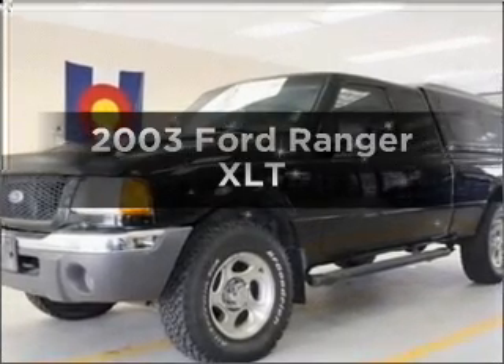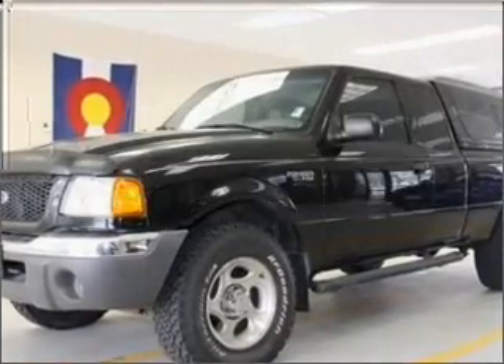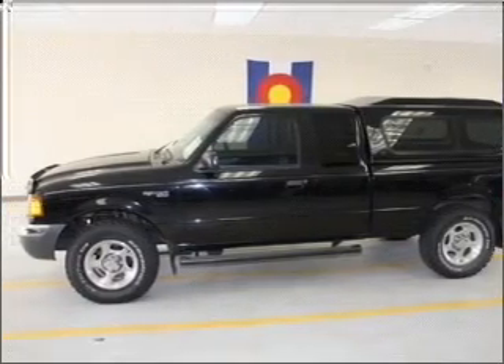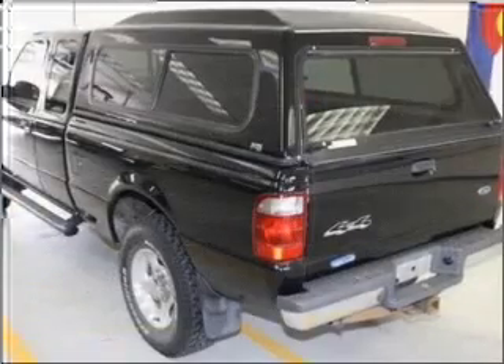Get noticed in this 2003 Ford Ranger. This is the set of wheels you've been looking for, with a solid 6-cylinder engine that responds smoothly to its 5-speed automatic transmission.